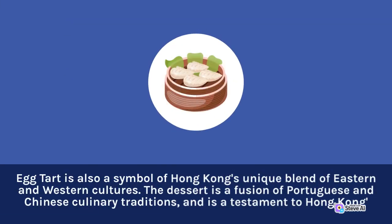Egg tart is also a symbol of Hong Kong's unique blend of Eastern and Western cultures. The dessert is a fusion of Portuguese and Chinese culinary traditions.